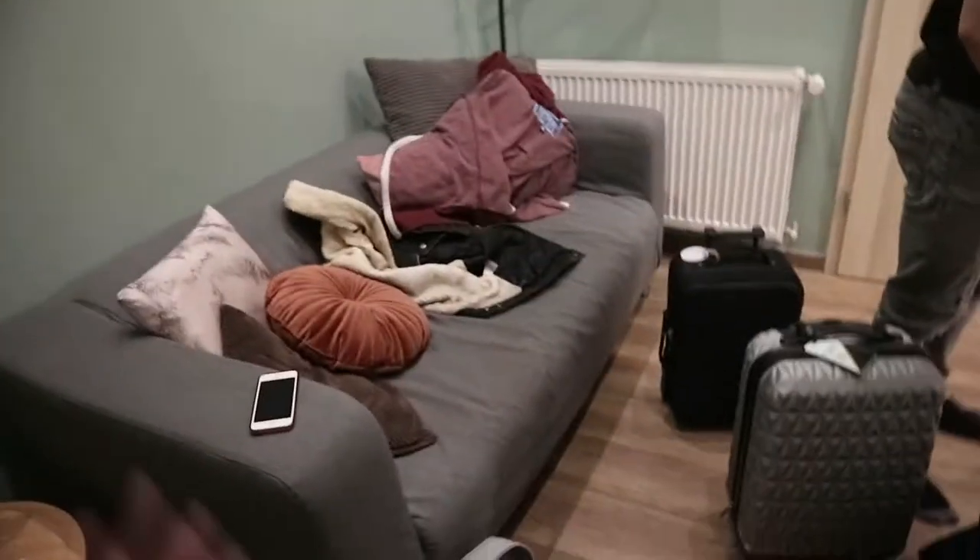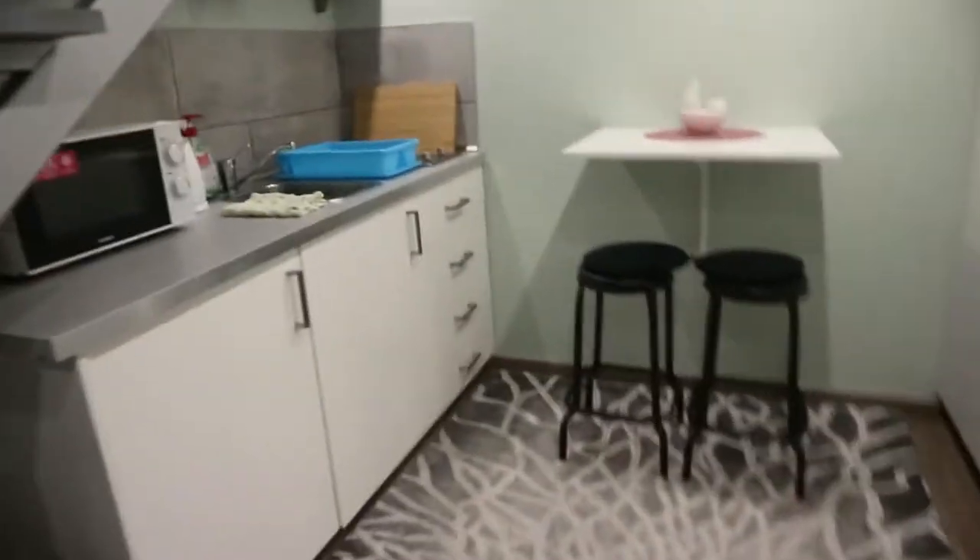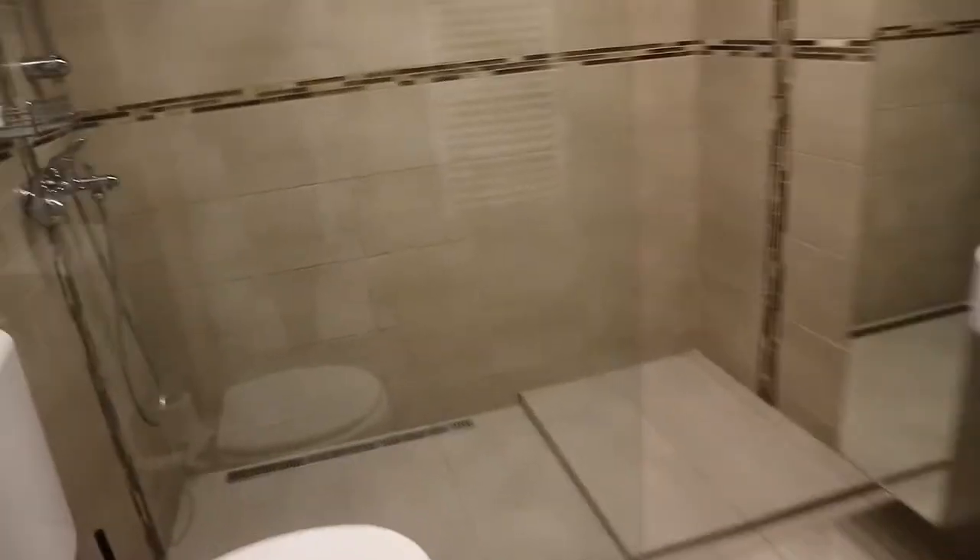Hi guys, welcome back to my channel. Today I'm vlogging because I am currently in Budapest! We've just arrived in our Airbnb apartment and I wanted to show you guys around. It's really cute and fairly cheap. The sitting area is a bit of a mess because we've literally just arrived. There's also a kitchen area — it's a really small apartment, but we're only here for four nights. The bathroom is huge, with a walk-in shower.